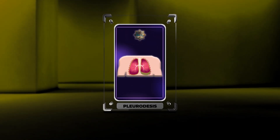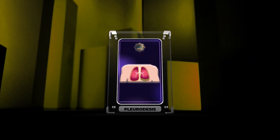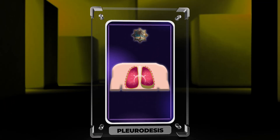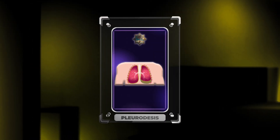Pleuridesis is a procedure to prevent fluid or air accumulation in the pleural space. This script covers pharmacological agents, surgical techniques, outcomes, complications, and emerging approaches. Understanding these aspects helps in patient management. Let's explore pleuridesis in detail.